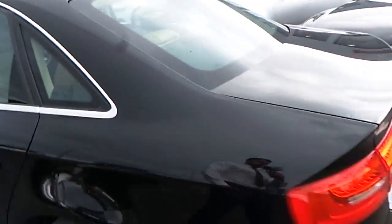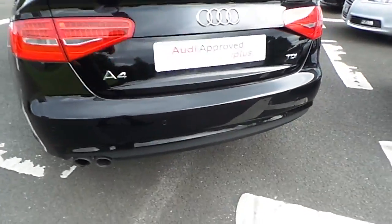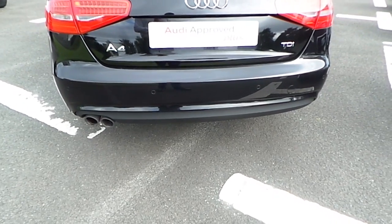There is a shark fin aerial, a chrome exterior finish to the trim along the windows and doors, and a dual chrome plated exhaust pipe system.